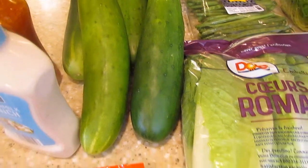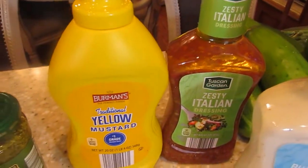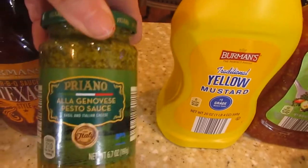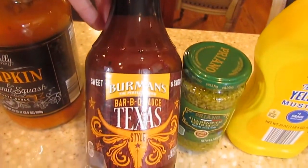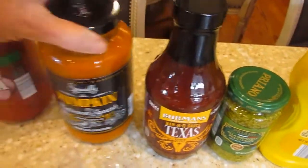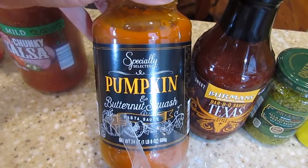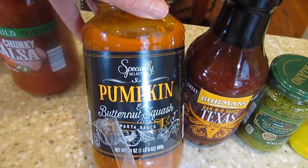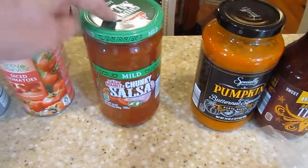Now we'll head over to the bottled stuff. I got a bottle of ranch, a bottle of Italian dressing, some mustard, some pesto sauce, some barbecue sauce. And I saw this pumpkin sauce and I thought I love anything pumpkin, so I'm going to try it — I thought it would be really good over zucchini noodles, so I'll let you know how that tastes. And I got a jar of salsa.